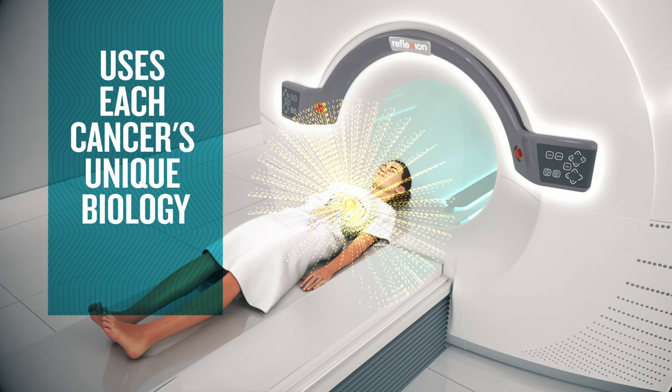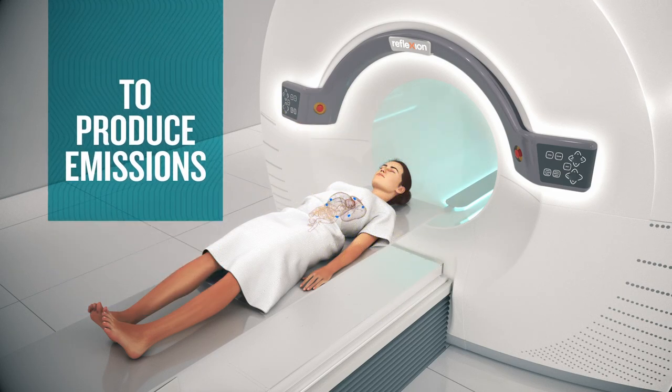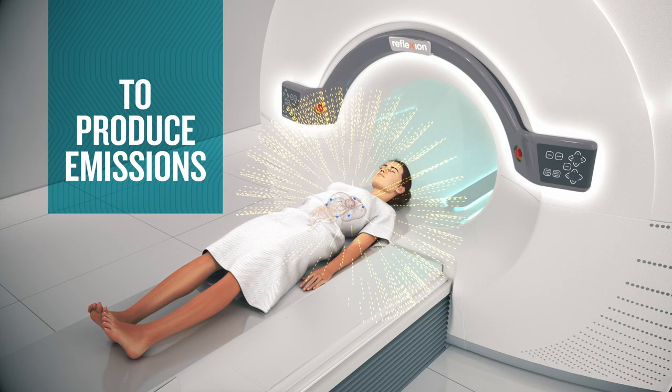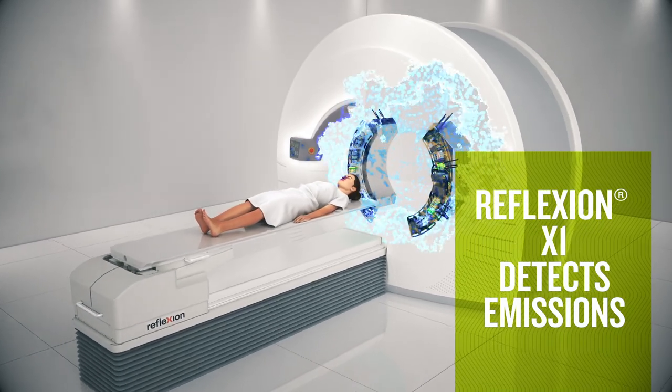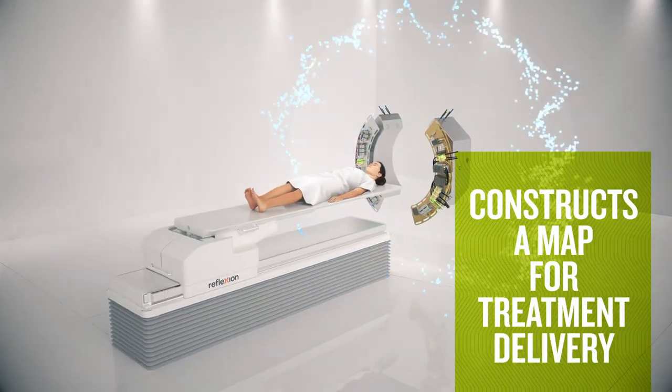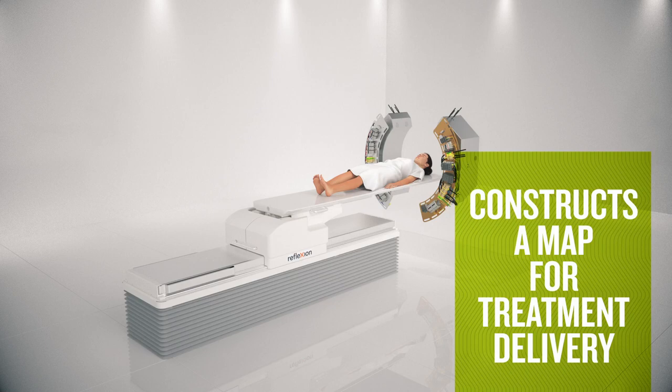Injected radiopharmaceuticals interact with the tumor cells to produce signals or emissions. As these emissions stream live from tumor cells, the RefleXion X1 detects them and constructs a map that determines where to aim beamlets of radiation.